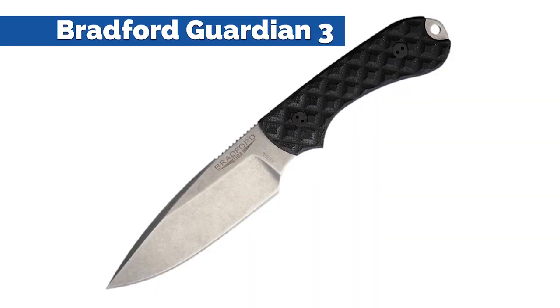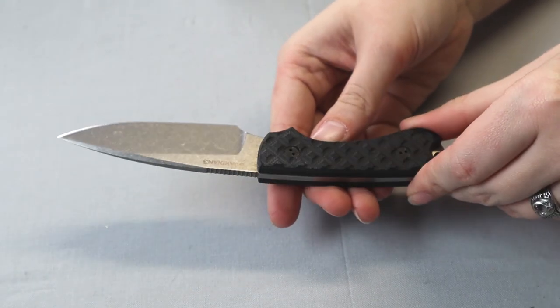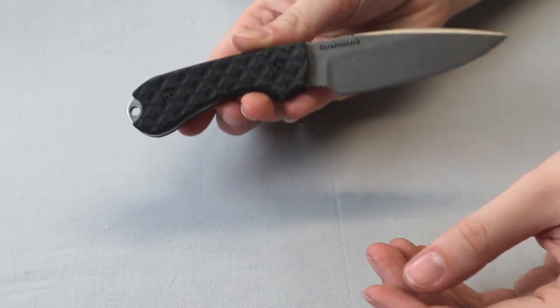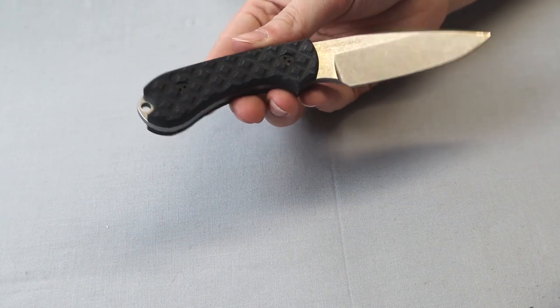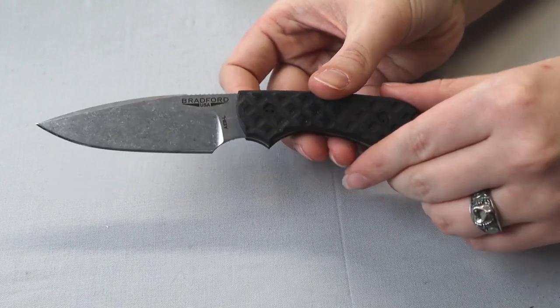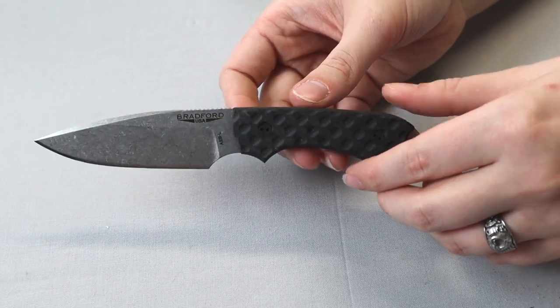The next knife is the Bradford Guardian 3. We could have tossed any of the new Bradfords up here because they are nice fixed blade knives. They got put on the list because of high quality, very popular, and made in the USA — and they're under a hundred bucks. There's a company like Bark River that makes USA blades, but they're a little more expensive. The Bradfords under a hundred bucks — what can I tell you.